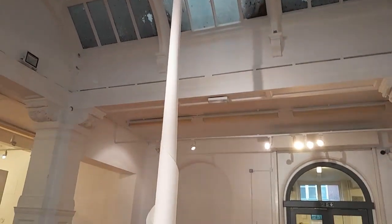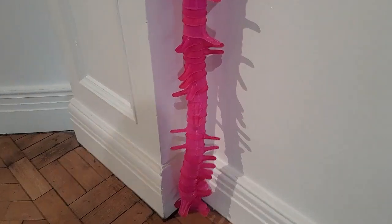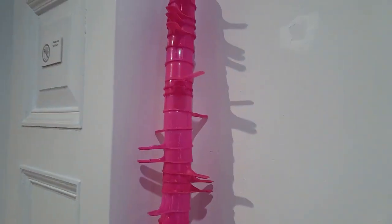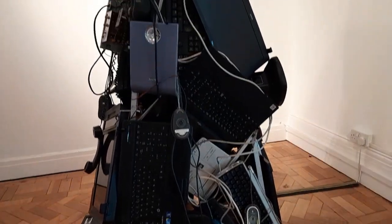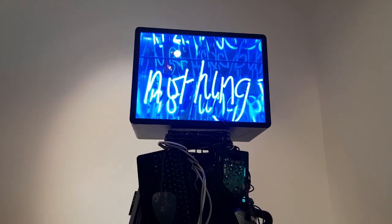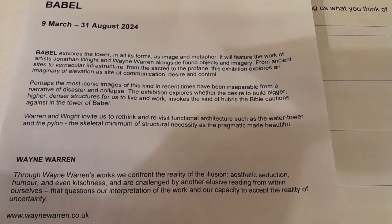Beautiful — absolutely beautiful. This tower's just been made of little cups. This one's all electrical wires. At the top of this tower it just says nothing. This is all about the exhibition and these are the two artists.